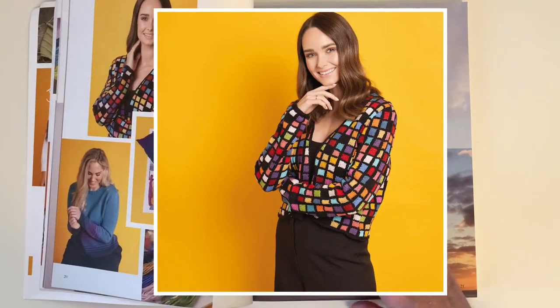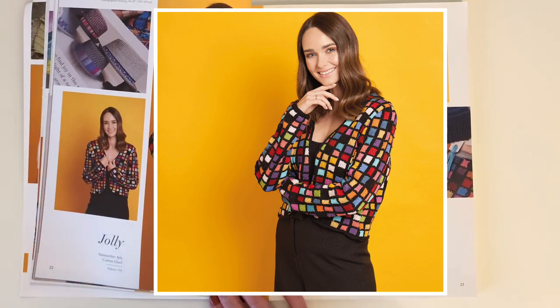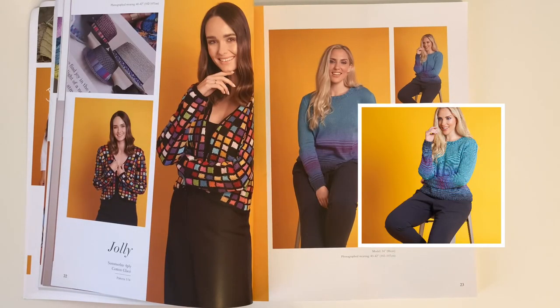Then comes Brandon. He's done two designs here — one is a colorful intarsia cardigan called Jolly, mostly done in Cotton Glacé with black as the outline of the different 13 shades used for the squares, dipping into Summer Light Four Ply for the shade Pinched Pink. His other design is Dawn — a neat-fitting pullover which uses shades of Cotton Glacé to create a faded stripe pattern on the body and sleeves.